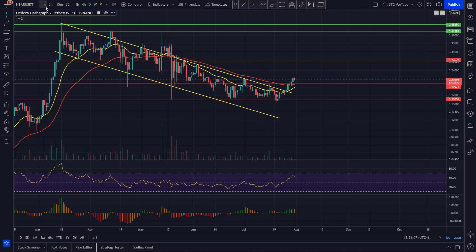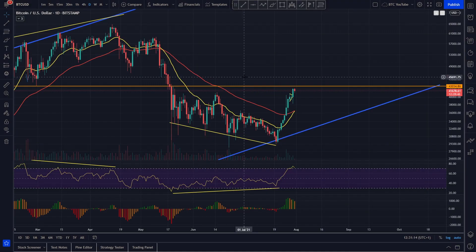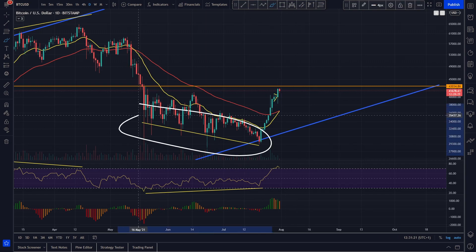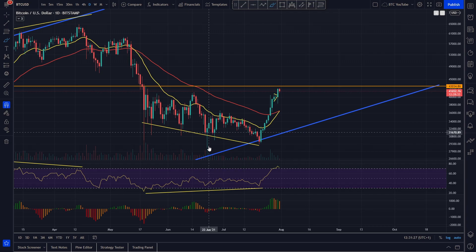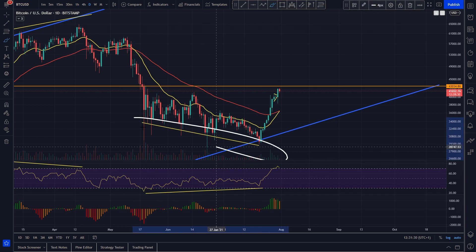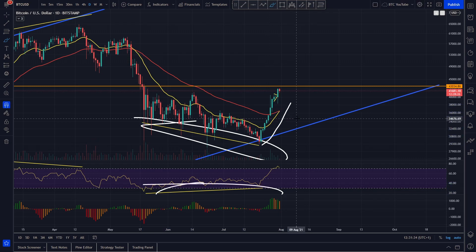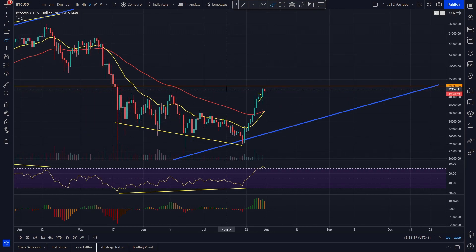Bitcoin is currently trading at around 41.5K at the time of recording this video. If we take a quick look at Bitcoin's chart, you can see that Bitcoin has essentially just absolutely exploded out of the gates here. We've had this big bullish divergence that we've been talking about ad nauseum for essentially the past two months — and it's finally played out. Price action coming down, RSI coming up, massive bounce to the upside — absolutely massive — 10 green candles in a row on the daily timeframe. That is absolutely ridiculous.